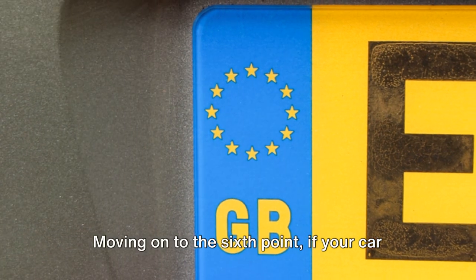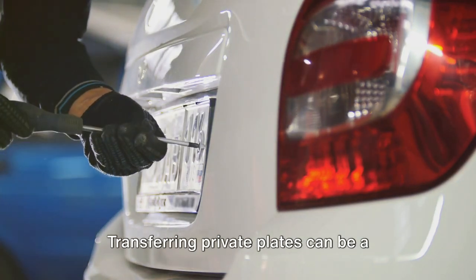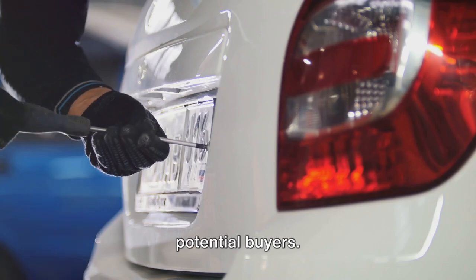Moving on to the sixth point: if your car has private plates, it's usually best to handle these separately. Transferring private plates can be a complicated process and may deter potential buyers.